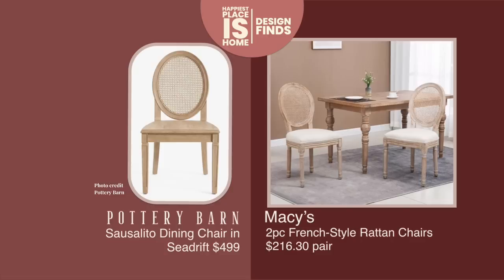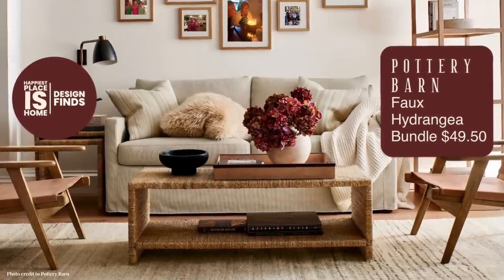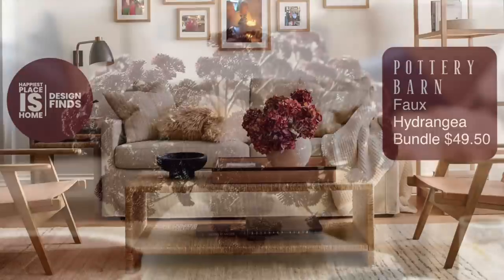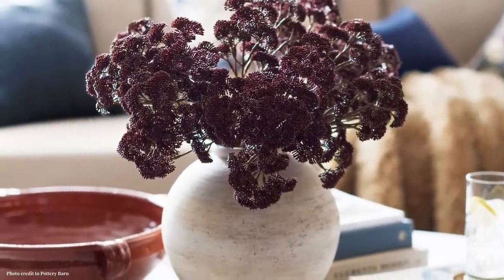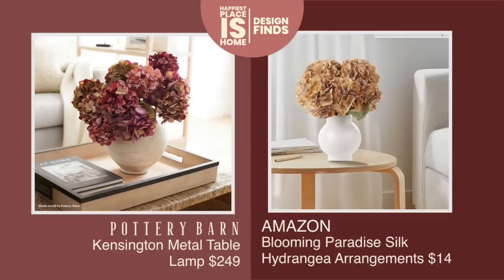Pottery Barn's new faux hydrangea bundle is $49.50, and that color is exceptional. I don't love faux florals in my home, but sometimes you have to — for whatever reason you're doing it, I found you a dupe. For $16, Home Depot is offering a hydrangea and peony floral arrangement by Vickerman, which specializes in Christmas products. There's also a $14 silk hydrangea arrangement from Amazon — for homes with less color, I think that's a wonderful deal, and I like that it's silk.